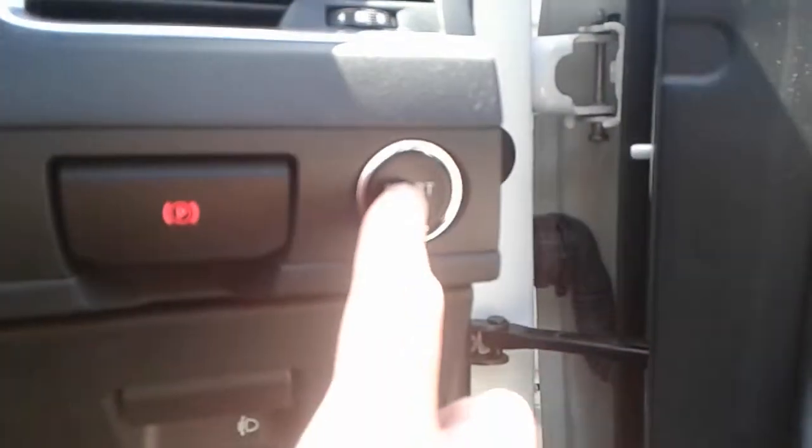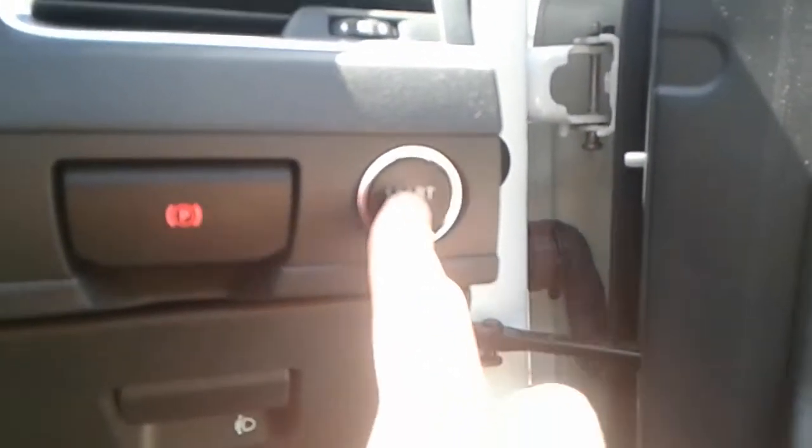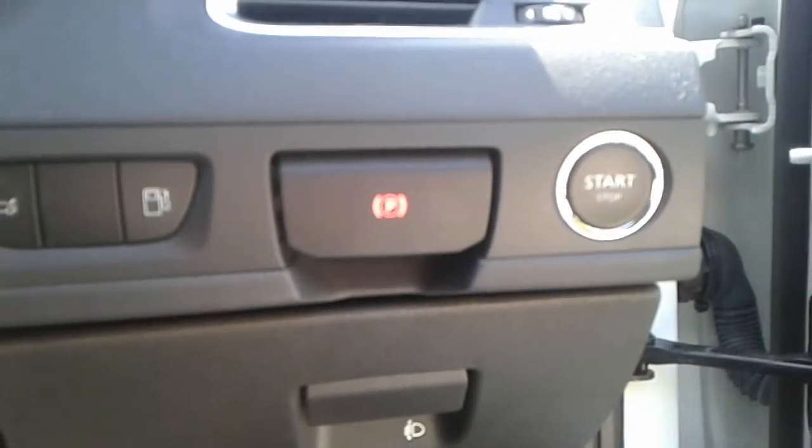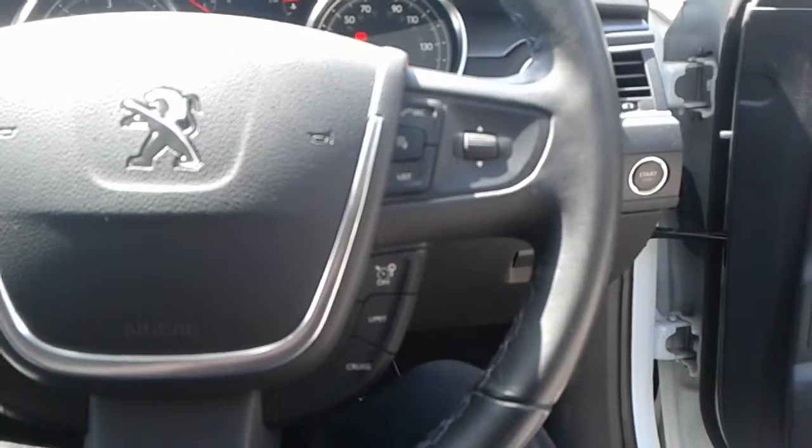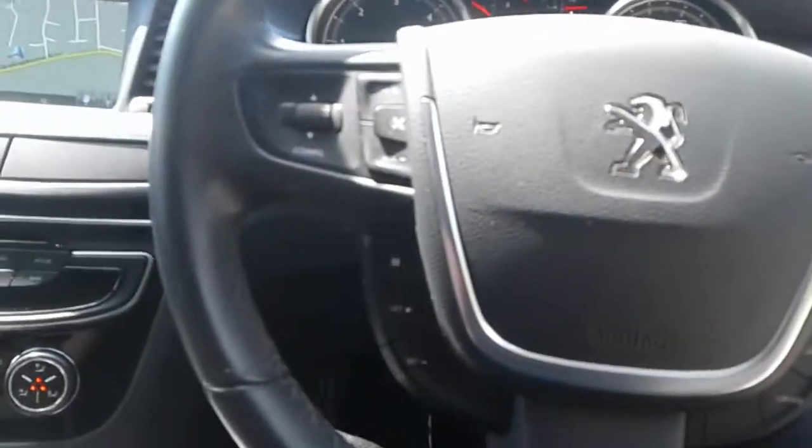It is a stop-start button in here. We do have an electronic parking brake, some steering wheel controls for cruise control, speed limiter and the radio.